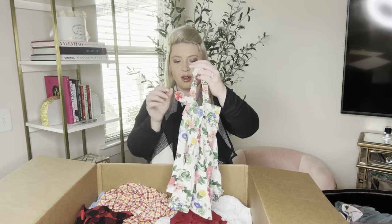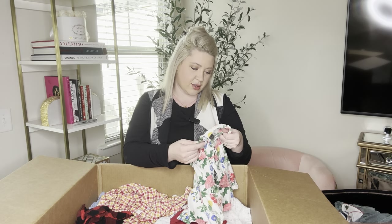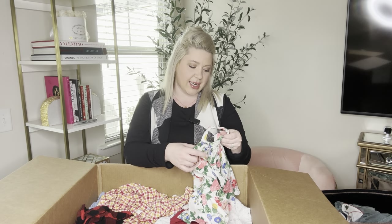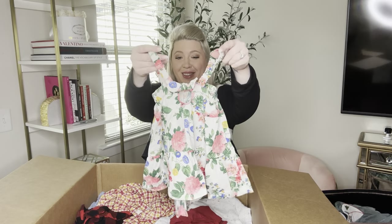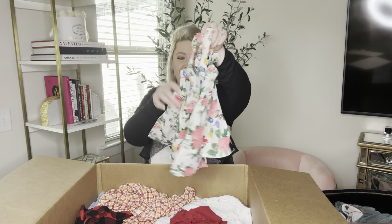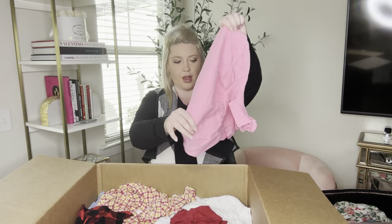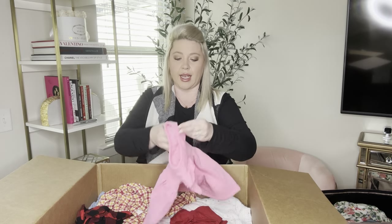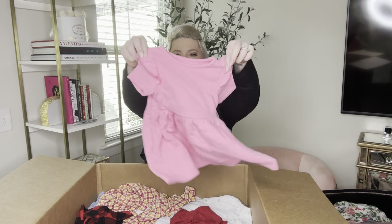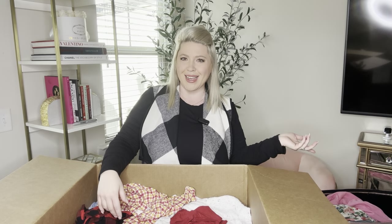Y'all, kids clothes are very cute. This is Old Navy size 12 to 18 months — a cute floral dress. If this were my size, I would get this too. Now a short sleeve pink dress, Cat and Jack, 18 months — cutie. And it has pockets too!